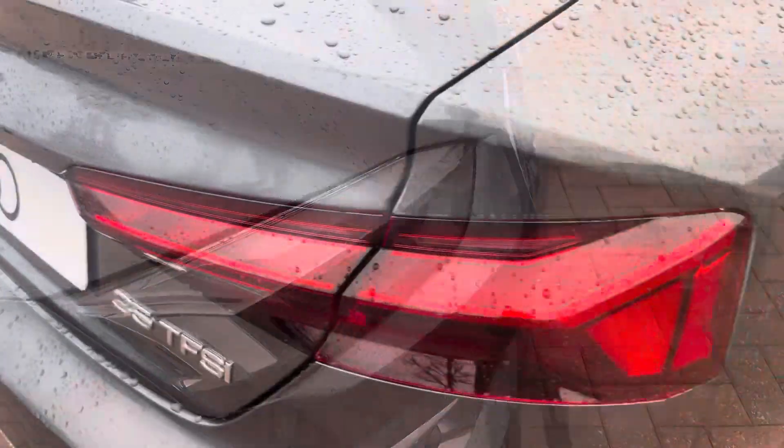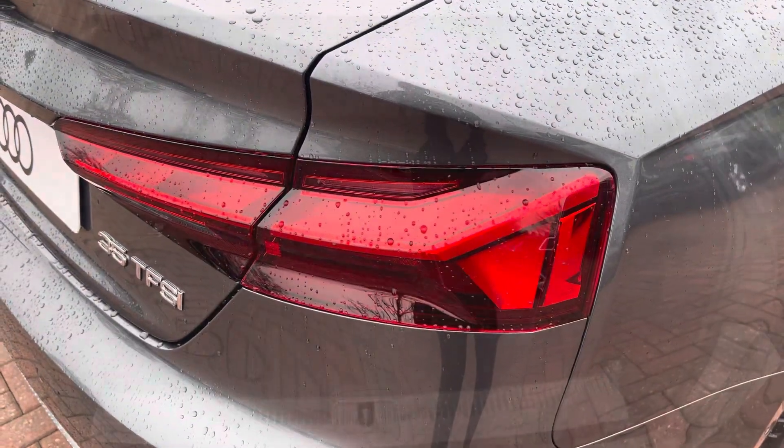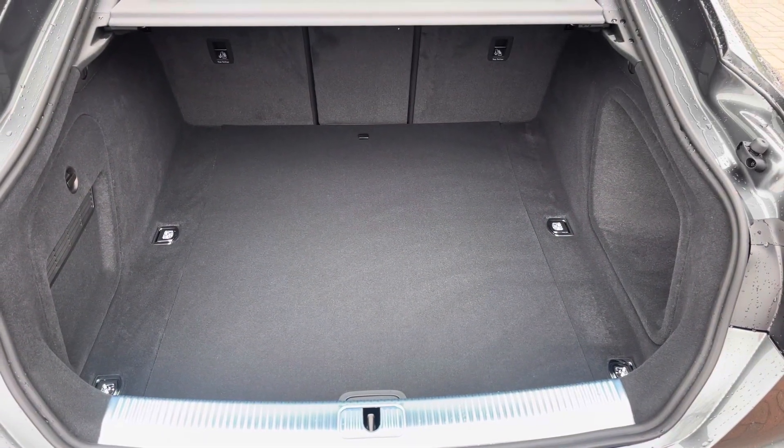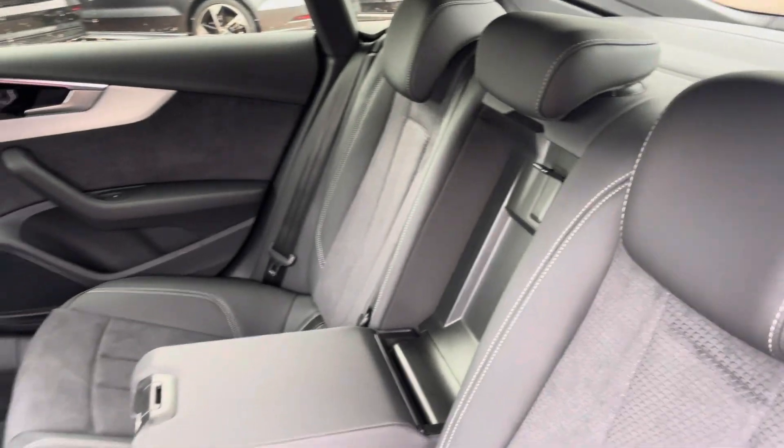Matrix LED headlights and LED rear lights, and enough room inside the boot for up to four adult-sized suitcases to be placed in. The rear interior is finished in the gorgeous half-leather half-alcantara and ISOFIX fitted to both outer rear seats.